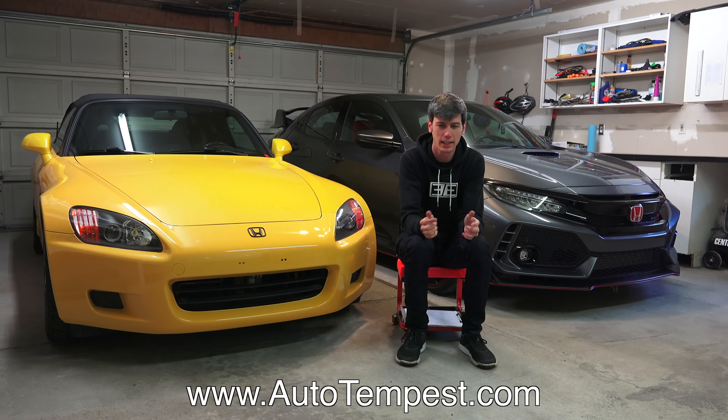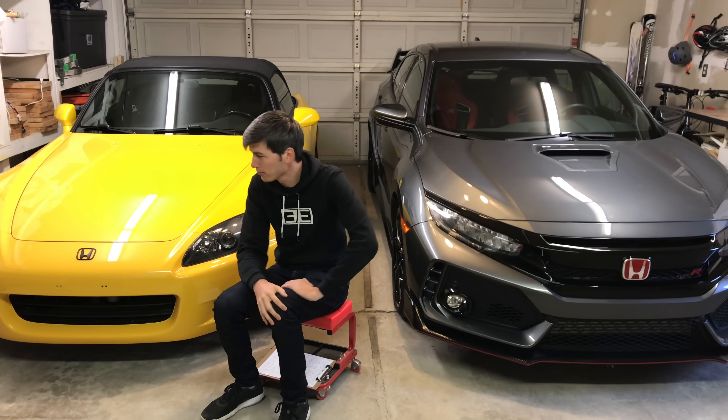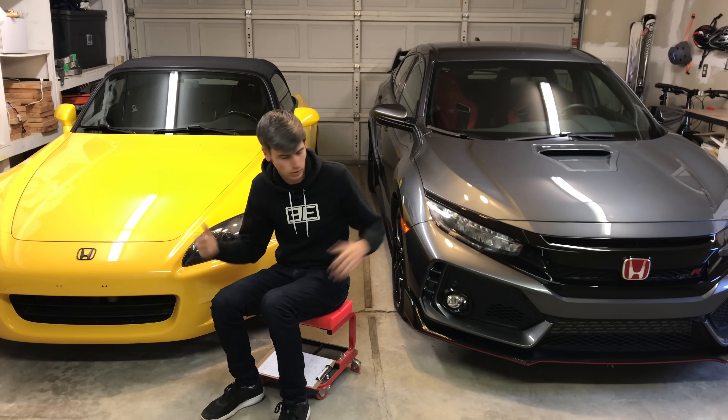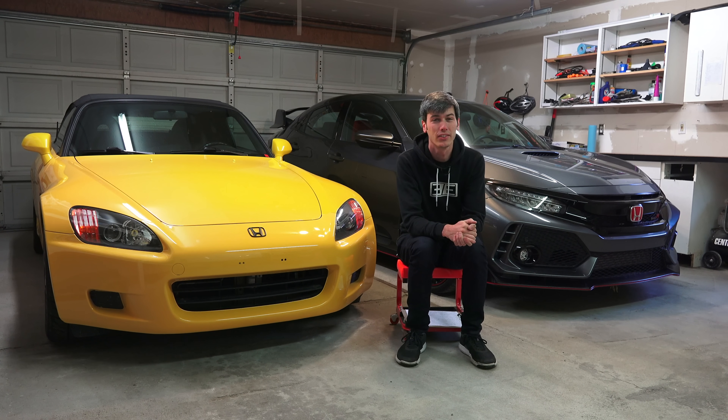I'll include that website in the video description. We're filming in my garage because I have the Honda Civic Type R in for the week as a press car, and I thought it looked cool side-by-side with the S2000 — perhaps a bit better than just staring at me with a whiteboard behind me. So we're filming in the garage.